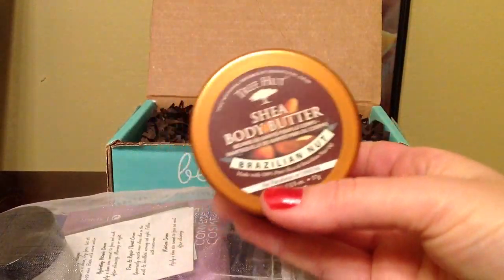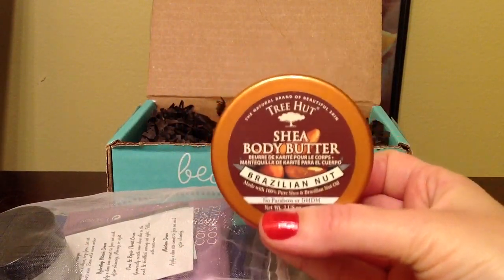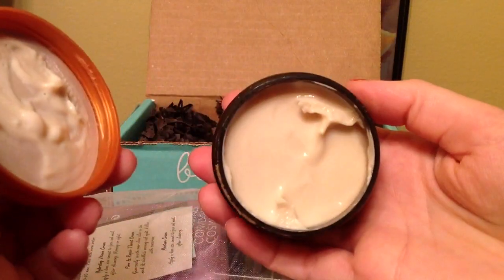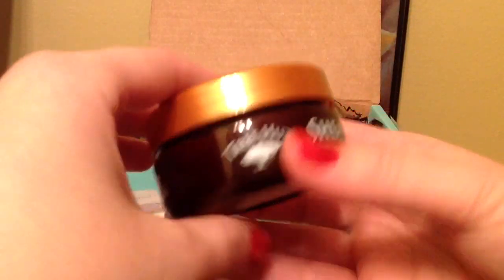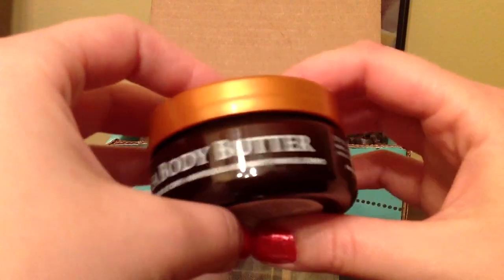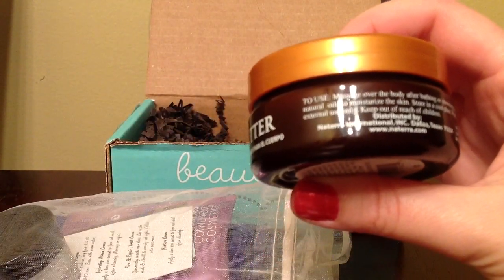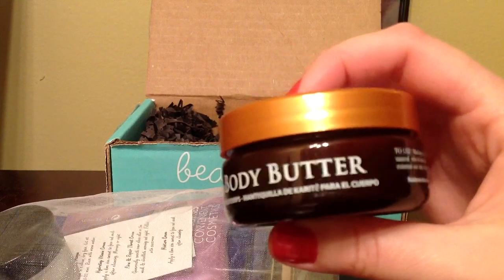The first thing is Shira Body Butter by Treehot, and I got it in Brazilian Nut — this smells amazing. It's a really nice sample size. At first I thought it was a full size product, but the full size is actually 7 ounces and this is 2 ounces.